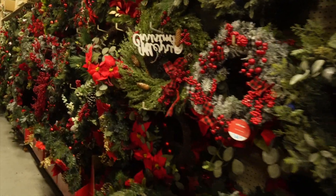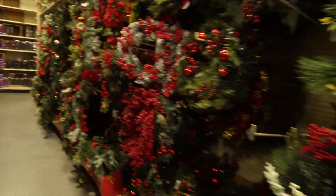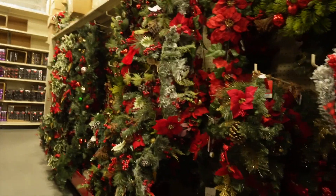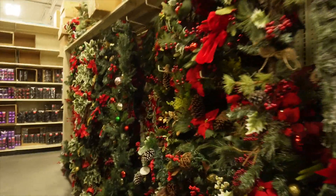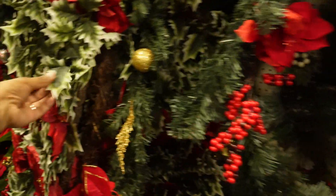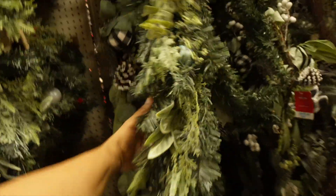Yeah, I really want to do something with the stairwell, but I'm just trying to figure out what I'm going to do. But look at all these options that they have. I hope it's bright enough for y'all to see. And this one is really pretty — just these look really, really fake. This will be cute for the stairwell. I'd probably have to get like three.